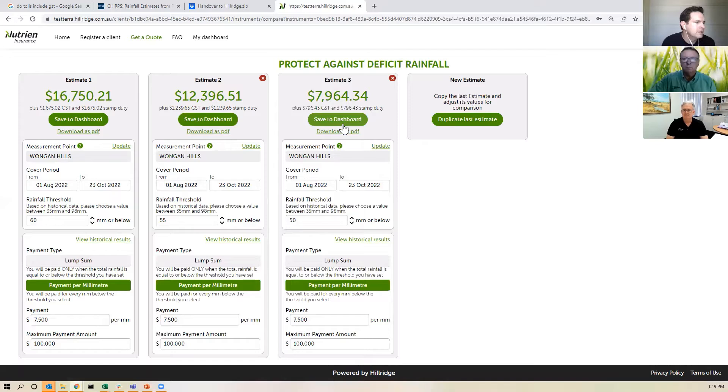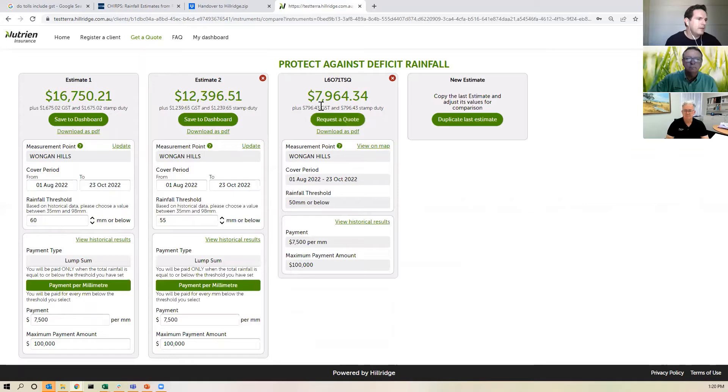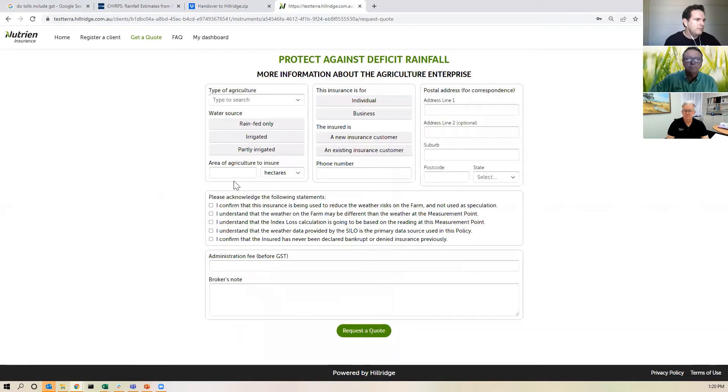The system is quite dynamic — it allows you to test the relationship between the various input factors and the price you'd pay for weather index insurance. If I'm happy with that, I save to my dashboard and can always come back to view that estimate later. To proceed, I press request a quote, fill in a few more details about the asset I'm insuring, details about the counterparty on the insurance documentation, and some acknowledgements — and with that I can get a quote.